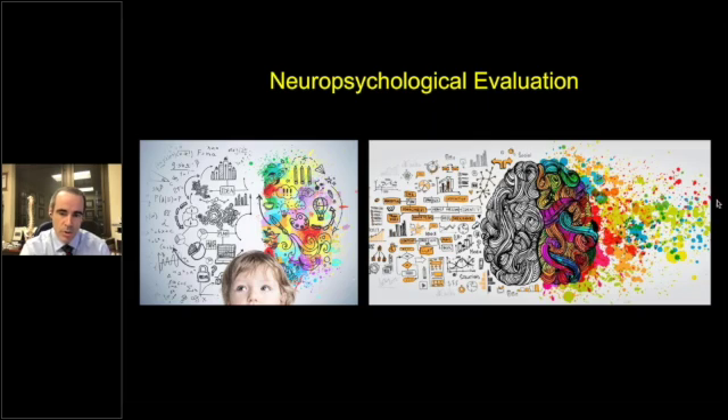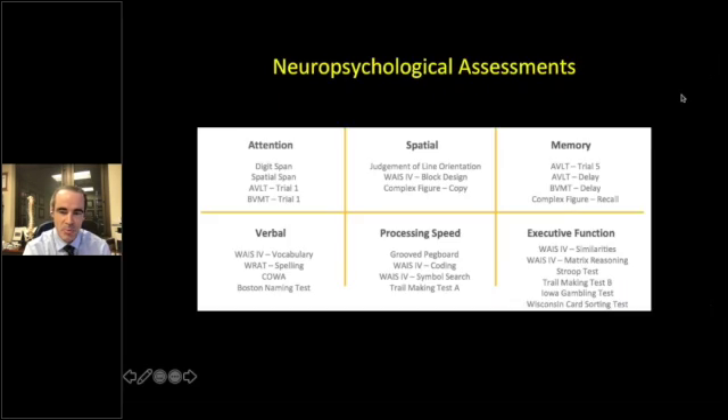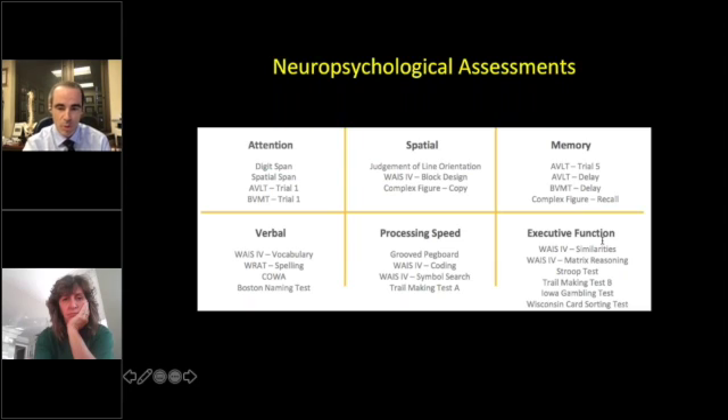These patients underwent neuropsychological evaluation across different domains: attention and spatial, memory, verbal, processing speed, and executive function. Each domain includes different tests that can be used to study it, and we administered all of these tests.